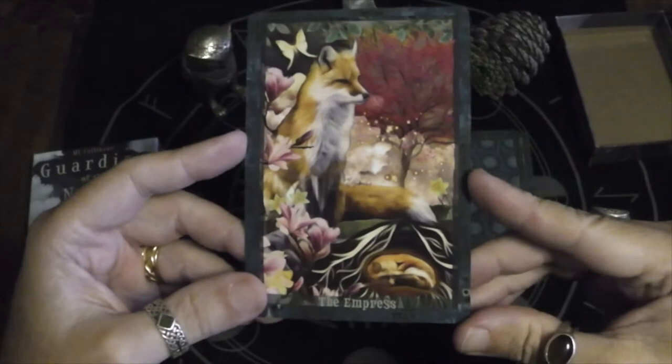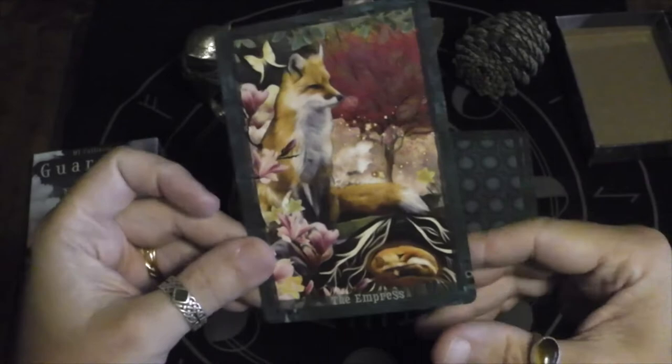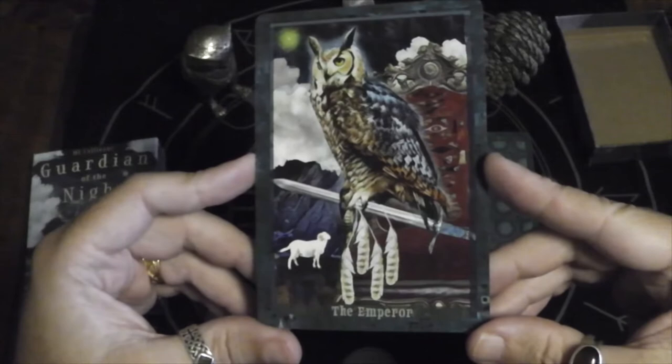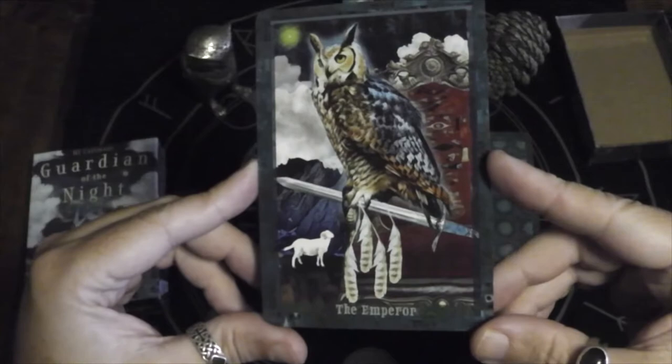Here we have the Empress with the kit in the den. It's kind of interesting — I can't say I don't have any animal decks, but this is the second one in a week now. Here we have the Emperor: an owl on his throne with the ram in the background, so that's cool.